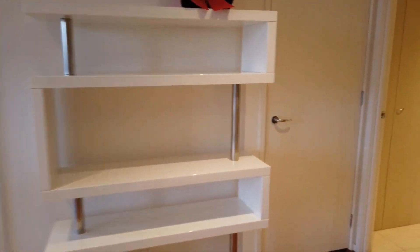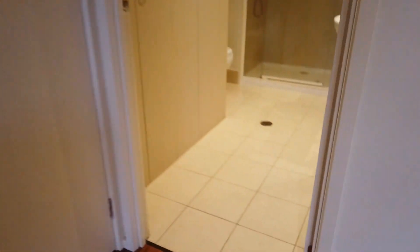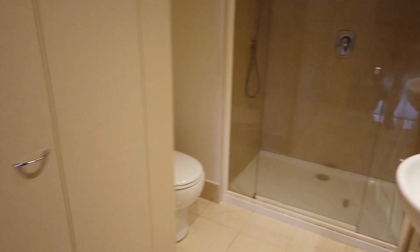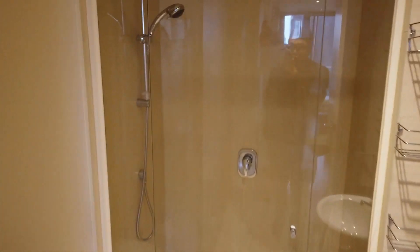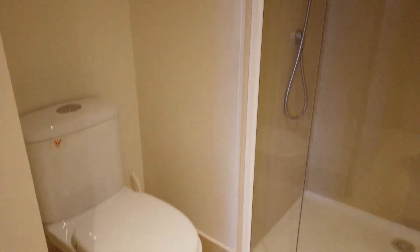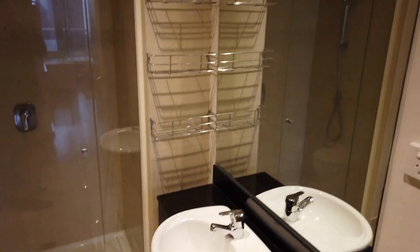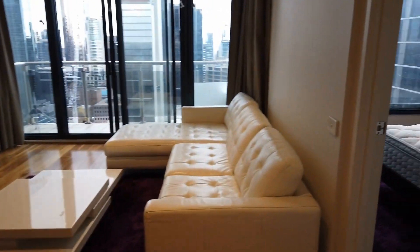We have the bathroom and also inside there is a European laundry which comes with a washer and dryer. There's a shower, toilet, and basin — everything is in great condition.